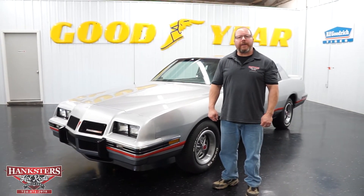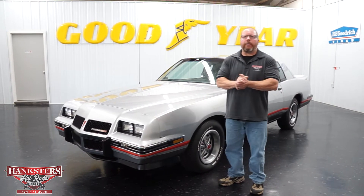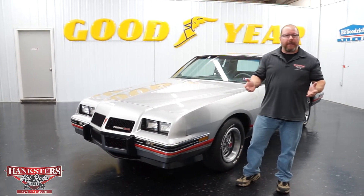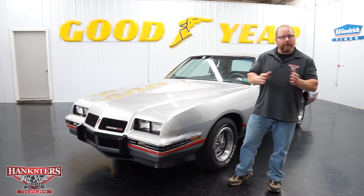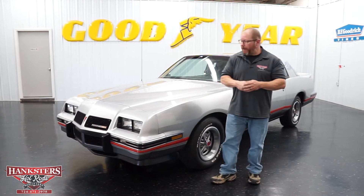Joe and Oaks here with Hexters Hot Rods, here in our Homer City, Pennsylvania location. Today, here in our showroom, we're going to go over this 1986 Pontiac Grand Prix 2 Plus 2. With the rise in popularity of the Monte Carlo SS's in the mid to late 80s, and the Olds Cutlass's, this car kind of fits right in there with them.